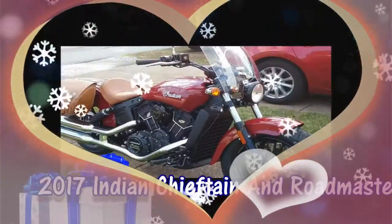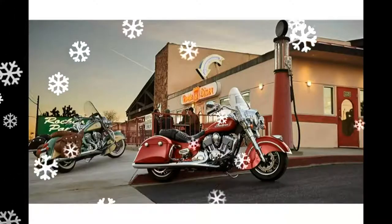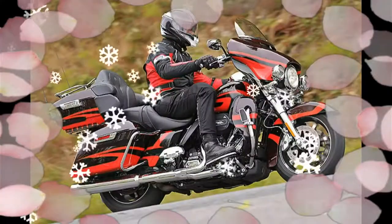The 2017 Indian Chieftain and Roadmaster — the Chieftain Bagger and Roadmaster Touring models — are designed to be as user-friendly as a smartphone.